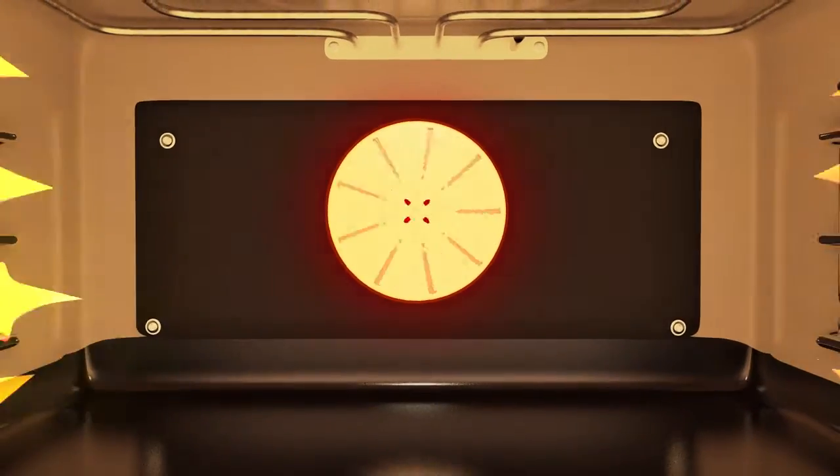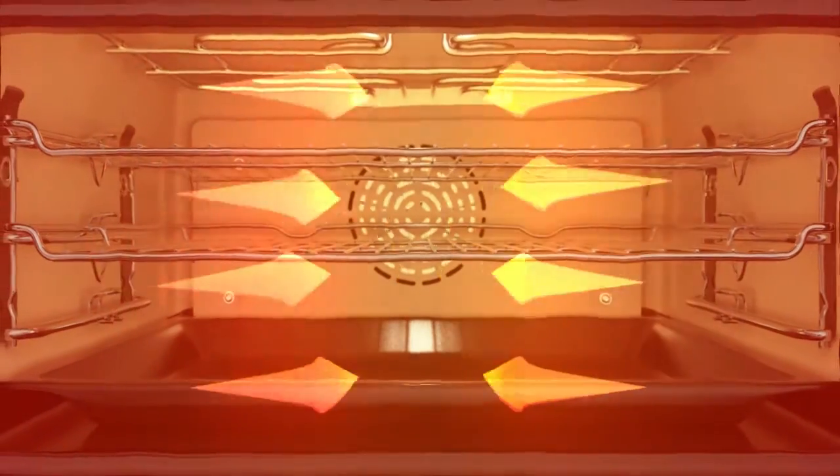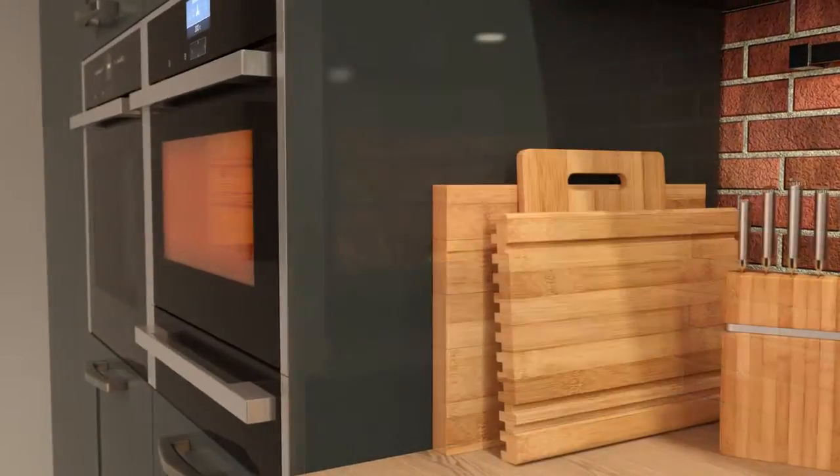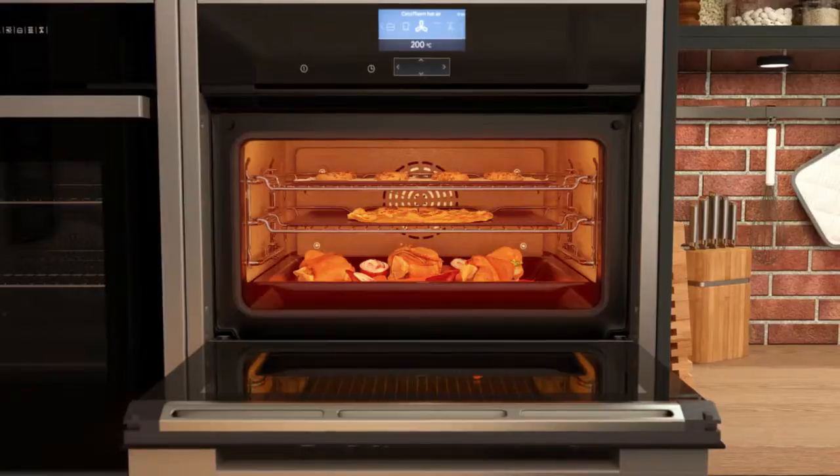The powerful fan on the back wall draws in hot air, where it's heated up and forced back into the cavity via specially placed ducts. The constant circulation of hot air means meals are cooked evenly and flavours and smells won't intermingle between dishes.